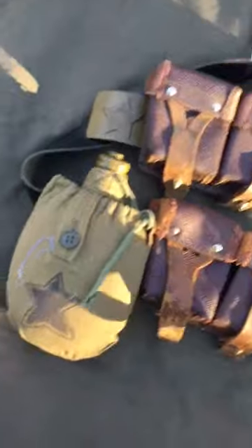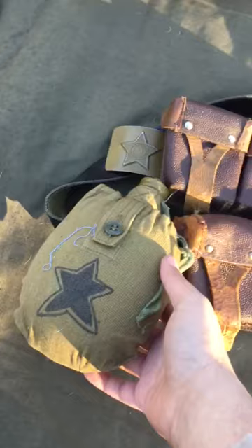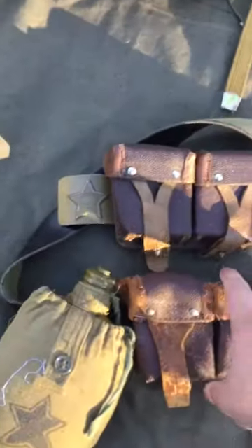I got my canteen and my ammo pouches on here — drew a little star on there — and they're on my belt, which is just a regular old German-type belt.